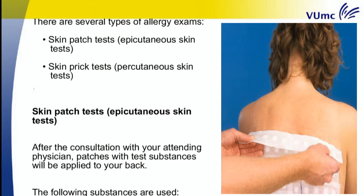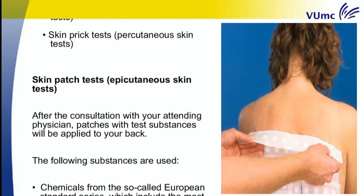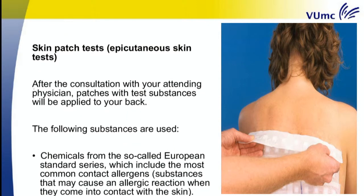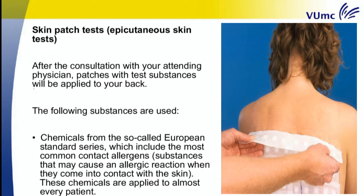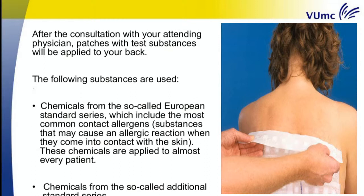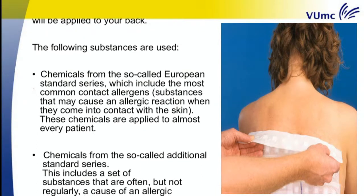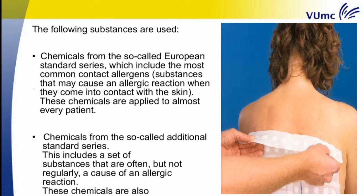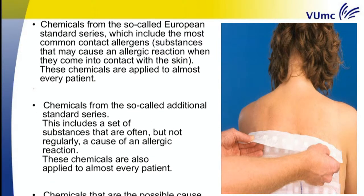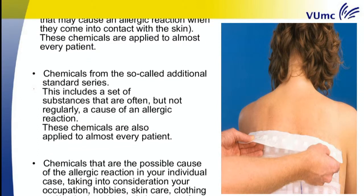After the consultation with your attending physician, patches with test substances will be applied to your back. The following substances are used: chemicals from the European Standard Series, which include the most common contact allergens — substances that may cause an allergic reaction when they come into contact with the skin — and chemicals from the Additional Standard Series, which includes substances that are often, but not regularly, a cause of an allergic reaction. These chemicals are also applied to almost every patient.